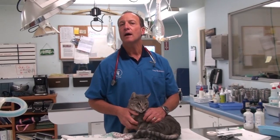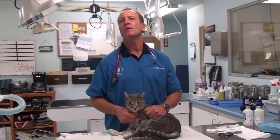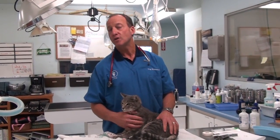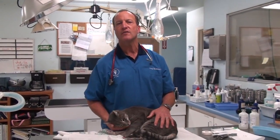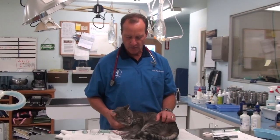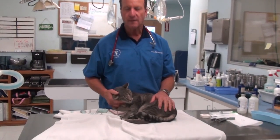Let me show you how we give a kitty an anesthetic, how we put a catheter in, and how we put a needle into the bladder to get a urine sample for a urinalysis to check for crystals, which he probably has. We already saw him pee a little bit. Isn't he sweet? He's purring and rubbing against me — that's good old Taz.